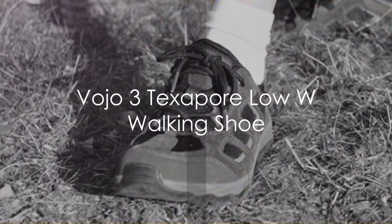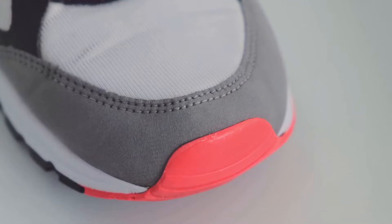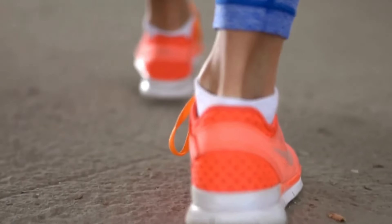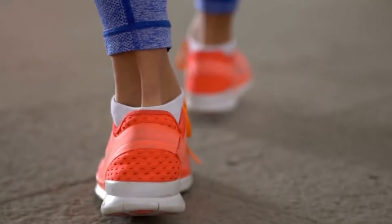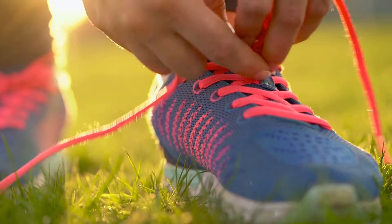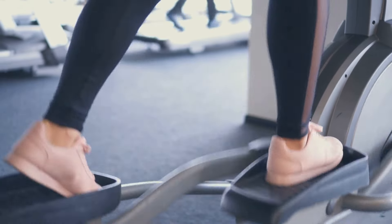Moving along, we have the Vojo 3 Texapore Low W Walking Shoe. This gem is more than just a shoe — it's a testament to comfort and durability. With a design that speaks volumes about its quality, the Vojo 3 doesn't disappoint. It's built with an innovative Texapore membrane, an element that ensures your feet stay dry even when Mother Nature decides to surprise you with a downpour. The Vojo 3 is crafted with a cushioning sole that absorbs shock, reducing strain on your feet during those long walks or challenging hikes. The traction on these shoes is noteworthy too, providing a firm grip that helps you navigate slippery terrains with ease.